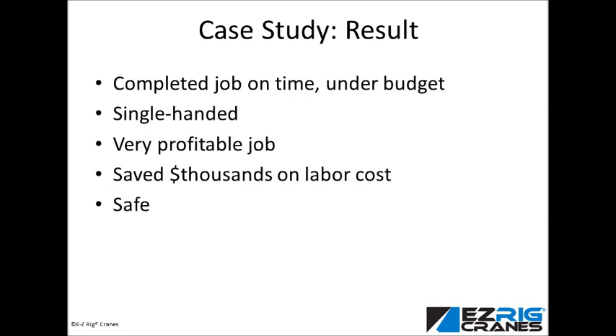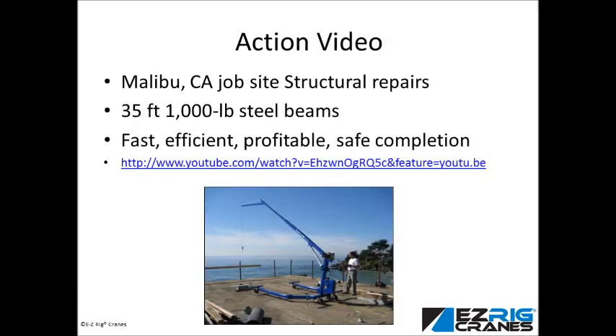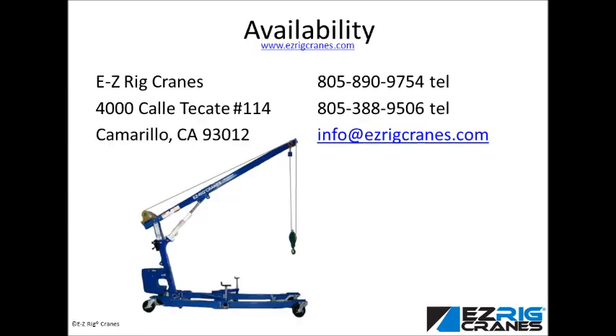Stan said that this job needed the EasyRig Crane. I used it to get a job done I couldn't have without any other tool, and I made a good profit. EasyRig Crane made it all possible.